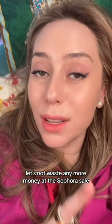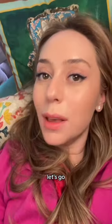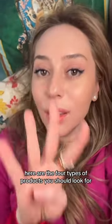Let's not waste any more money at the Sephora sale — because this is our time to save. Budget anti-aging, let's go, because spending a million bucks on sale is still spending a million bucks. Here are the four types of products you should look for.